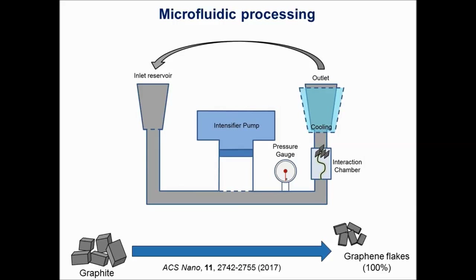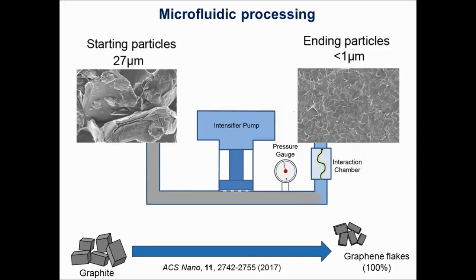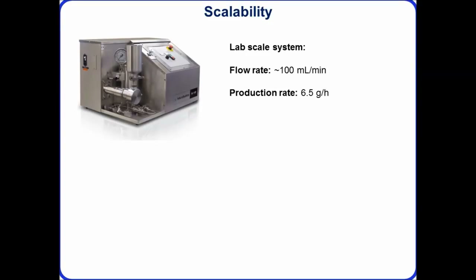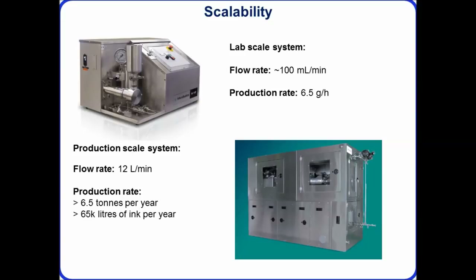The starting particles are around 27 microns and after 70 cycles they are around one micron in lateral size — going from bulky rock-like structures to very thin platelets. One of the most promising aspects of the microfluidic processor is its scalability. At lab scale with flow rates around 100 mL per minute, we produce around 6 to 10 grams of graphene per hour. Scaling to larger systems with 12 liters per minute flow rates, production can scale to around 65,000 liters of graphene conductive ink per year, or 6.5 tons of graphene by mass — a huge amount of throughput on one microfluidic system.